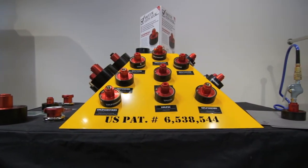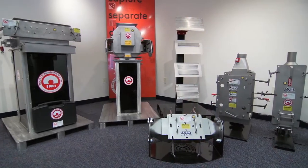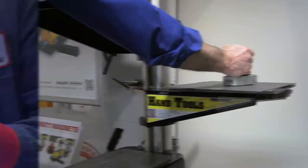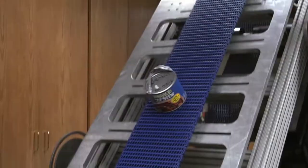For Industrial Magnetics, it's all about the pride and quality that goes with being USA made, providing their customers with the industrial-grade products and services they've come to expect, and continuing to provide the world's greatest magnets.